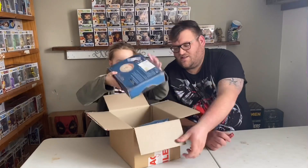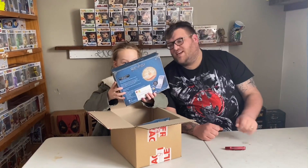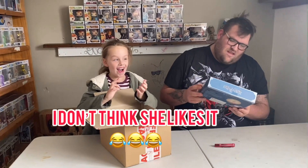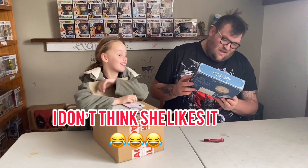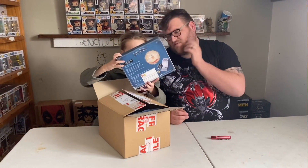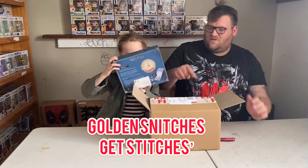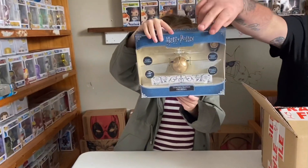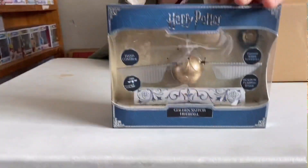Amelia, take it away - what have we got there? It looks like it's a little golden snitch. It's a golden snitch! Would you like to show the camera? I'm not sure what it is. We'll put it down.